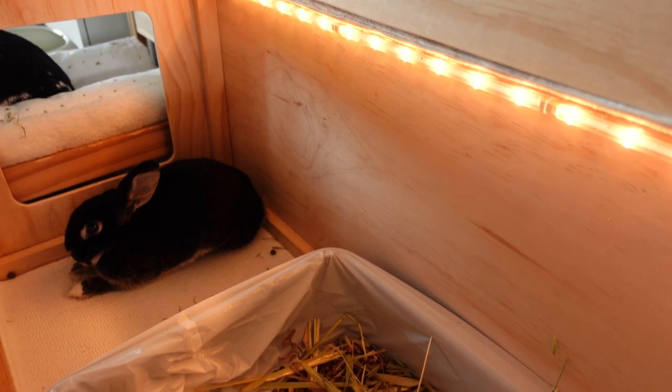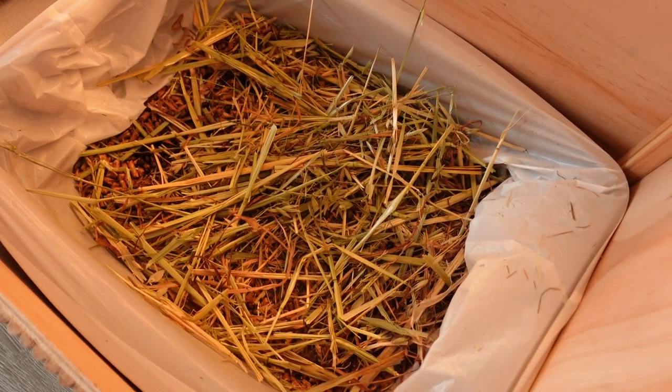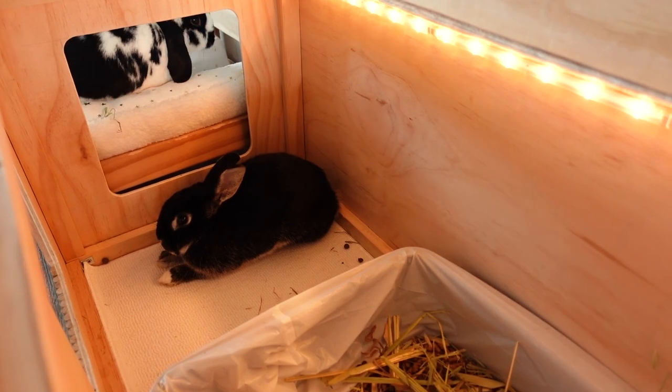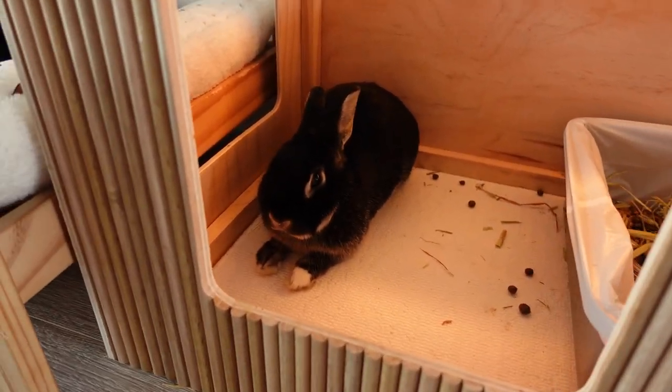Under here you'll notice a little strip — that is the lighting. I have these on in the evening so that the bunnies can see better, and I leave them on if I go out at night so that they're not stuck in a pitch black apartment and they've still got some light.